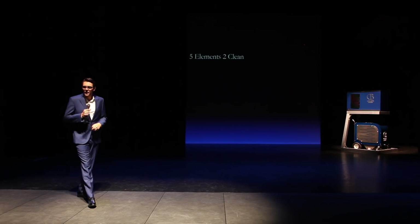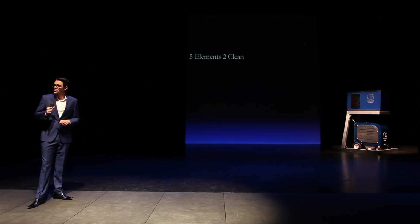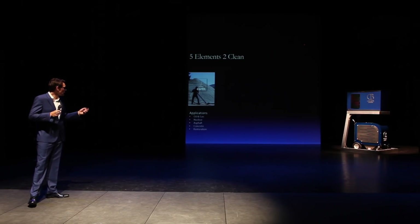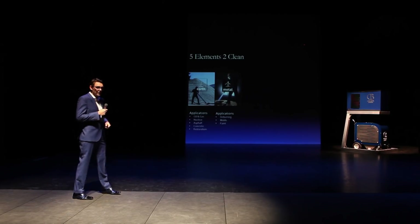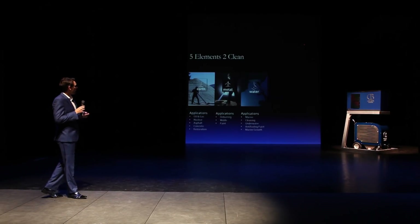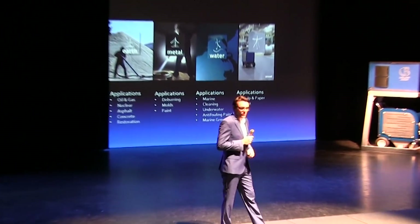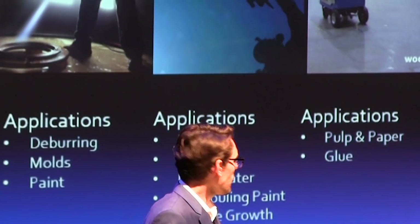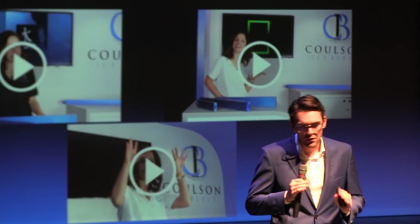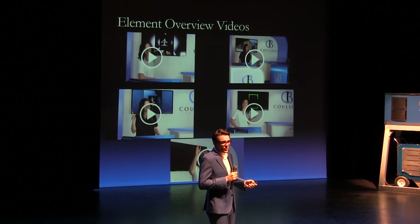Part of understanding this industry is understanding the hundreds of applications across all industries that people approach us with. We've condensed that into five elements to clean: Earth — with applications such as oil and gas, nuclear, asphalt, concrete restoration; Metal — things like deburring, cleaning metal molds, paint off metal; Water — marine, underwater cleaning, anti-fouling paint, and marine growth; Wood — pulp and paper, and engineered wood manufacturing facilities; and Fire — things like burnt wood, slag, and restoration services. We have all new element videos, great case studies, customer testimonials, white papers, and brochures for each element.